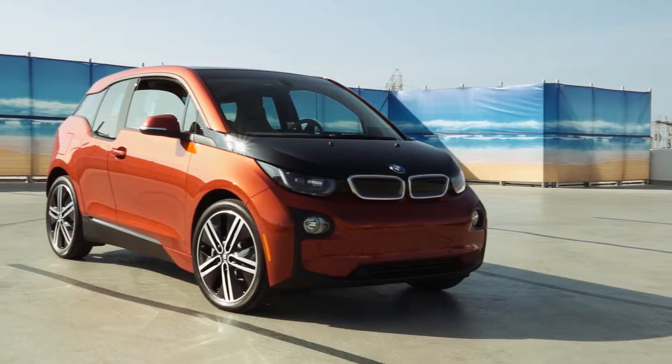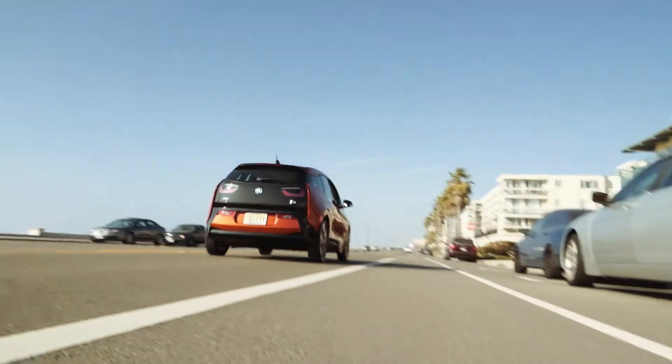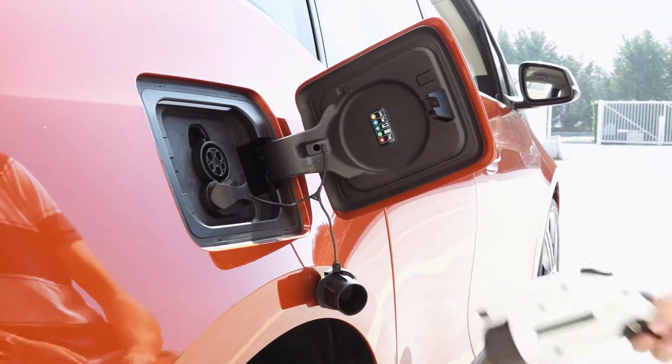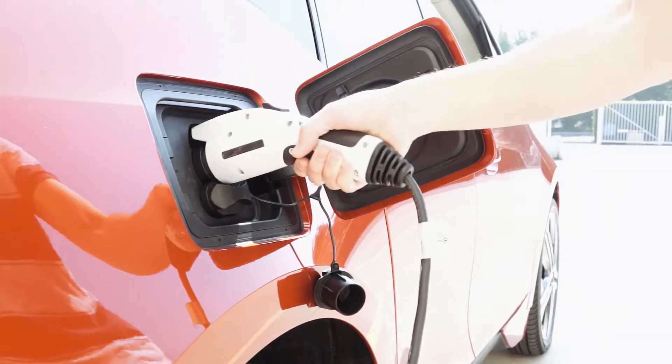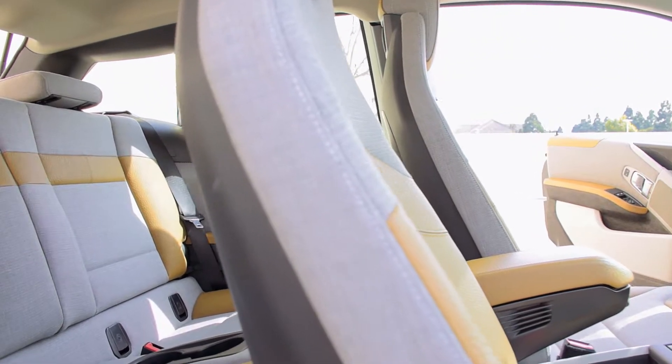When it arrived in the US, the EPA rated BMW's i3 battery electric vehicle as one of the most fuel-efficient vehicles available. It achieves this feat through lightening the car's weight with heavy use of exotic materials such as aluminum, carbon fiber, and plastics.